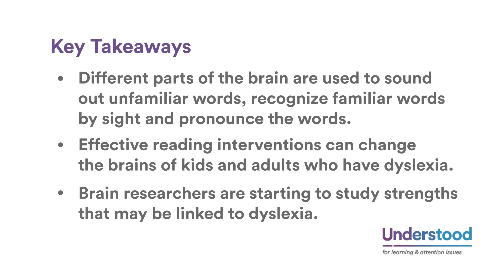Key takeaways: different parts of the brain are used to sound out unfamiliar words, recognize familiar words by sight, and pronounce the words. Effective reading interventions can change the brains of kids and adults who have dyslexia. Brain researchers are starting to study strengths that may be linked to dyslexia.